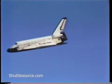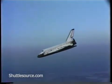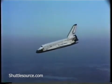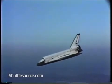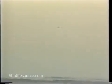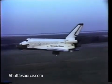Sink rate now less than 200 feet per second. Gear down.